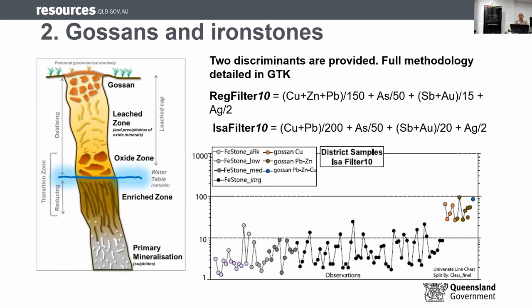Chapter two is about differentiating gossans and ironstone. This work was done by MIM Exploration in the early 2000s, headed by Keith Hannon. We included his work in this publication. He generated two filters — a regional filter and an anomaly filter. The number 10 represents the factor that differentiates between ironstone and gossan. The example shown is an isofilter where you put your chemistry in, and you can see it differentiates the ironstone from the gossans very well.